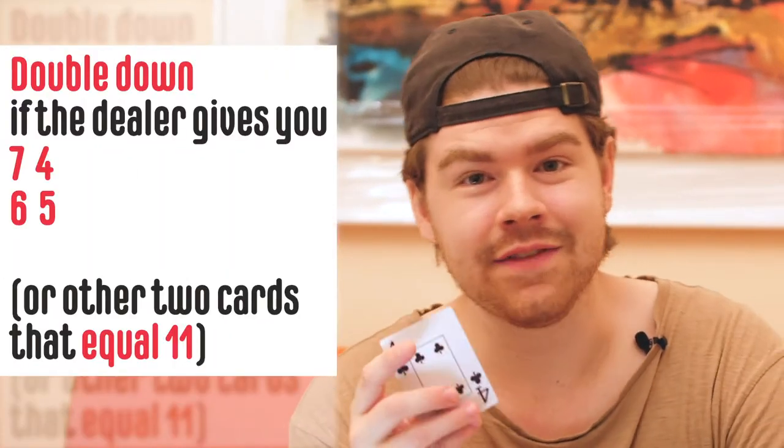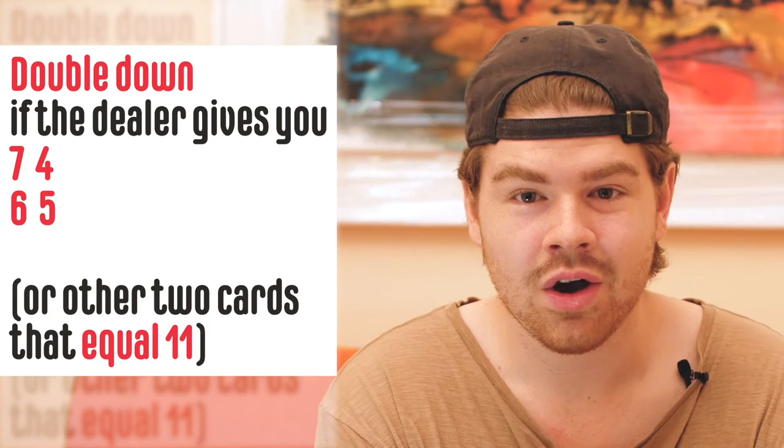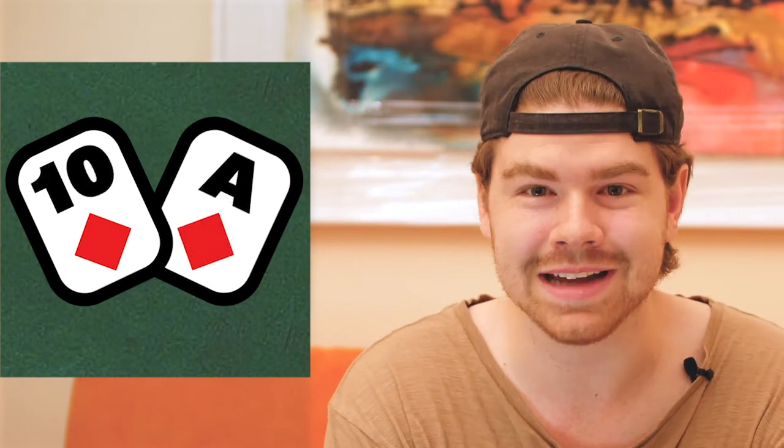Tip number two: don't be afraid to double down. I know, trust me, doubling down is very scary sometimes. You put double the money on, you have double the risk, but it is worth it in the end. So if the dealer gives you a seven and a four, a six and a five, or any other sum that equals eleven — this is a guaranteed double down. I couldn't stress it enough, double down on these hands. The chance of getting a ten is so high that you're missing out if you're not doubling down.